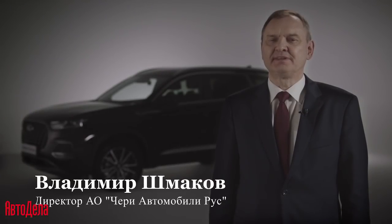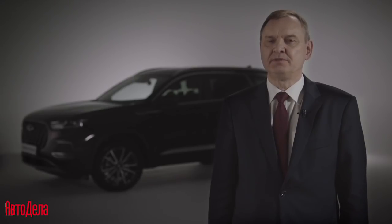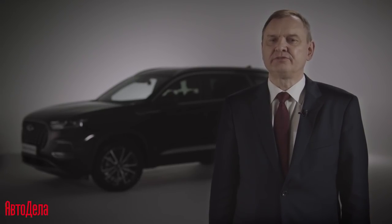Ladies and gentlemen, I am Vladimir Shmakov, director of A.O. Chery Automobiles Rus. I am glad to welcome everyone to the presentation of the flagship model Tiggo 8 Pro Max. It is a full-wheel drive, 7-seat crossover, which is a strong competitor in its segment.